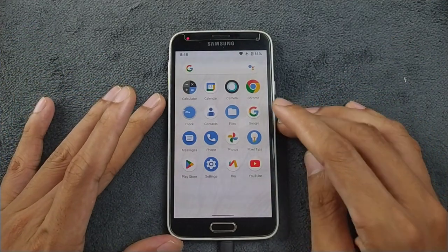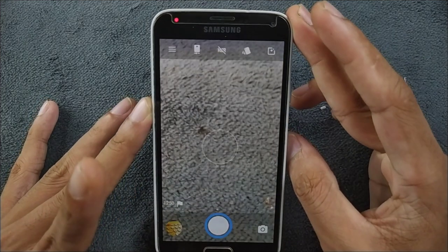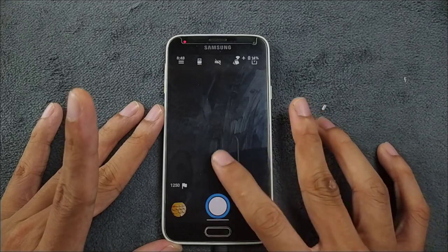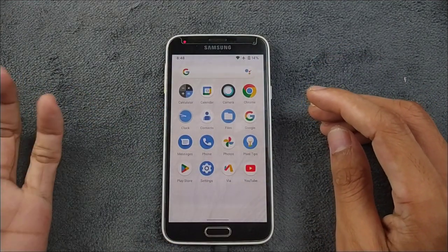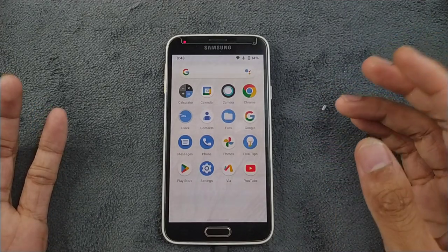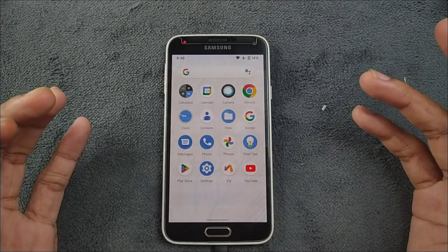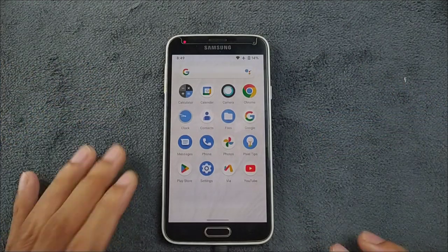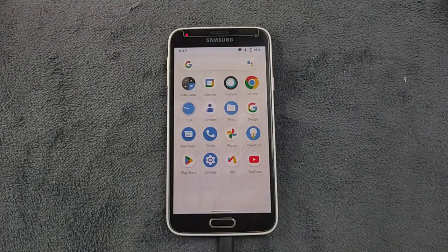It does come with the camera application which is also working, and as you can see it works perfectly fine. So that's all about this ROM — it's working fine. The only issues are the terrible fingerprint scanner, the display sometimes not brightening up, and the pattern not working even after putting the right pattern sometimes. That's all about Pixel Experience Android 10 based ROM for the Samsung Galaxy S5. Thank you very much for watching and I will see you next time.